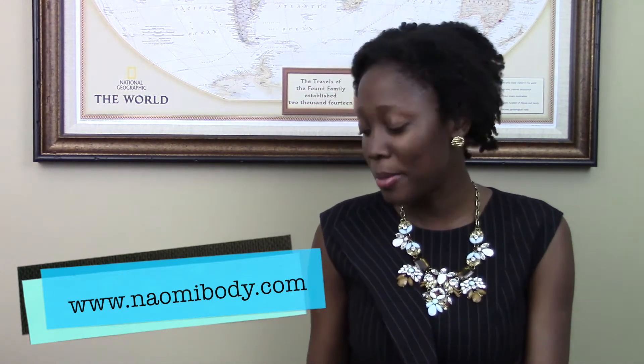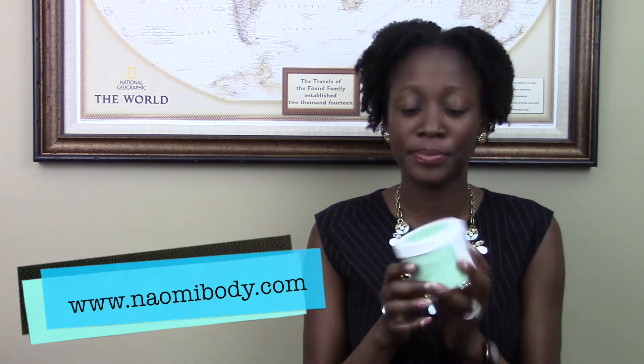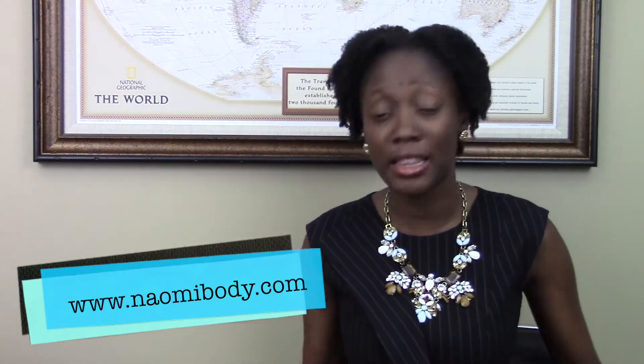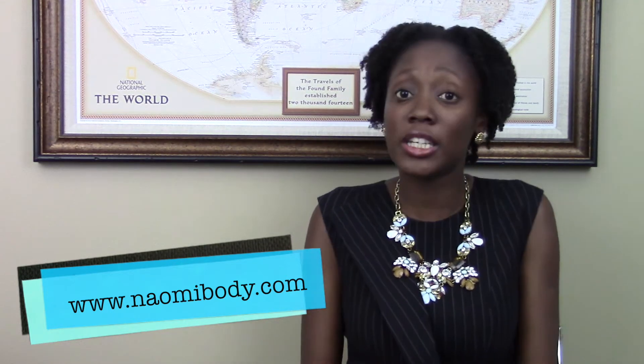Let's get started with Naomi Body. The first product I'm going to show you guys is our Natural Shea and Cocoa Body Butter. I personally use these products myself. I've been making them and using them for years. Recently I decided to start selling them and offer them to others out there who really could use it.